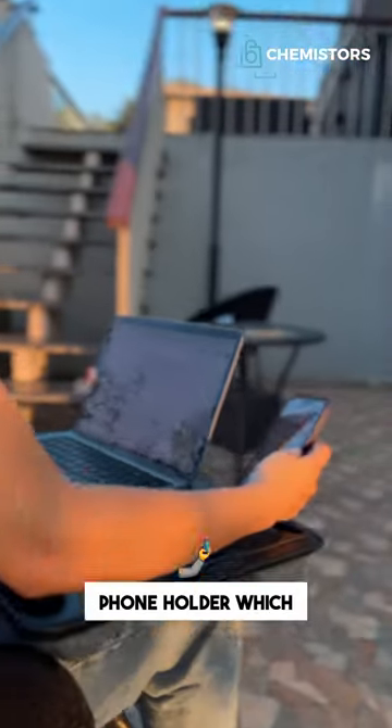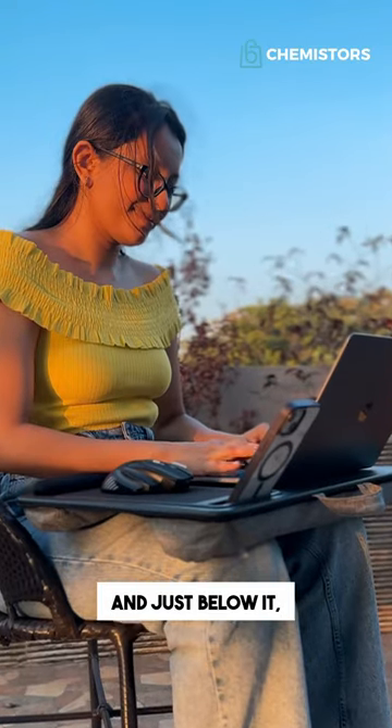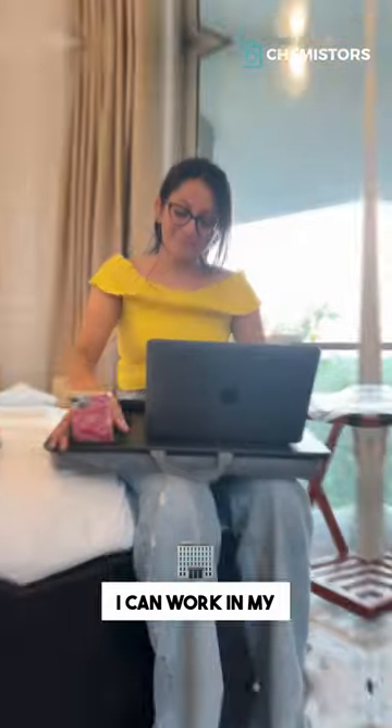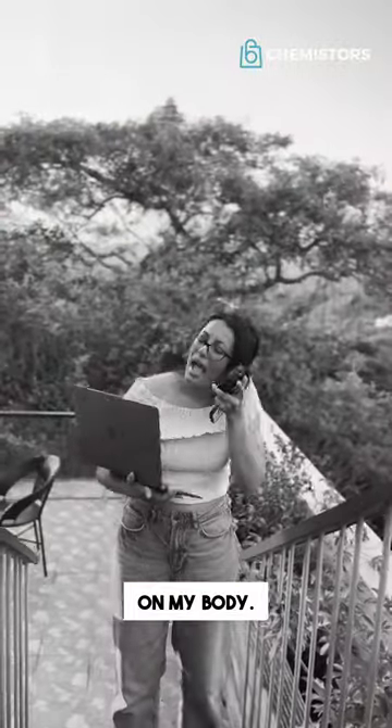It's also got a phone holder which keeps your phone upright while you use your workspace, and just below it, you also get a neoprene mouse pad which is so convenient. I don't need a whole setup to work now — I can work in my own comfy space with more productivity and less strain on my body.